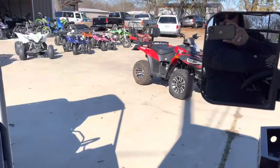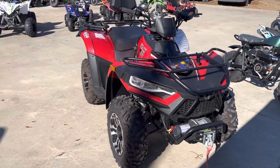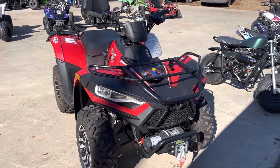You can get a four-wheel drive 300cc four-wheeler with a winch for $4,999. I've got zero percent for 36 months on that. Two months at 4.99% gets your payment around $100 on that thing.